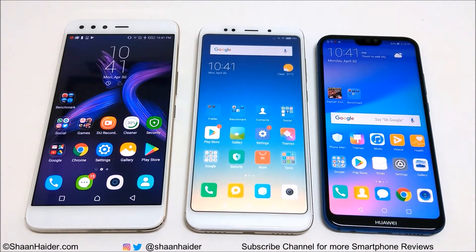Adreno 506 GPU, 4GB RAM, and a 6-inch Full HD Plus screen. Huawei P20 Lite or Nova 3e comes with Kirin 659 processor, Mali-T880 GPU, 4GB RAM, and a 5.84-inch Full HD Plus screen.